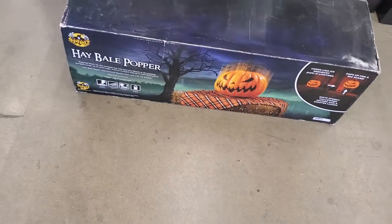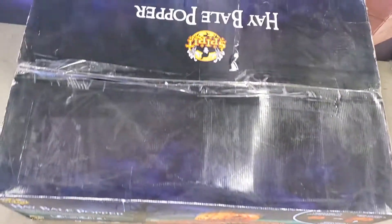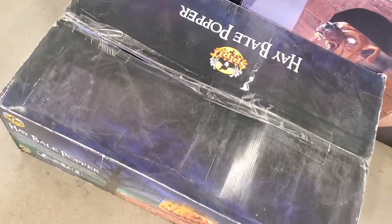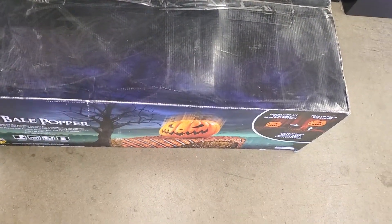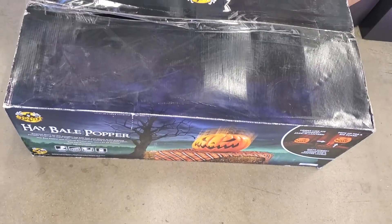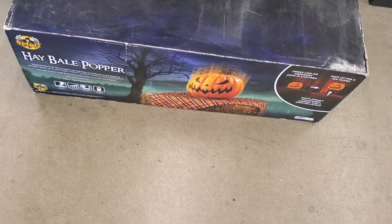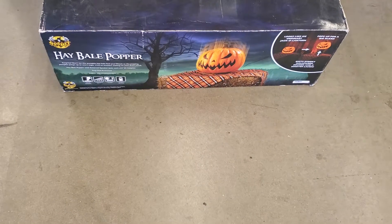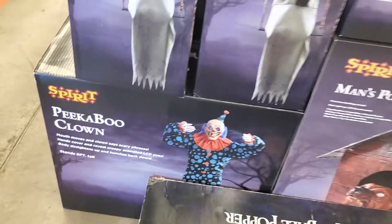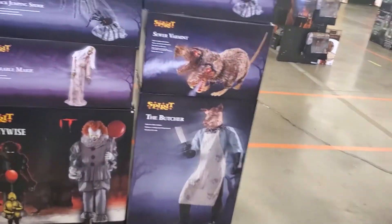Last but not least, we found the hay bale popper. Maybe 2006? It was 2016, this is May. So this was either in stocks somewhere or thrown somewhere — no, this was old stock, which is very rare. That's funny to see something from that year here. That's the only three things that we found new. Everything else is the same.